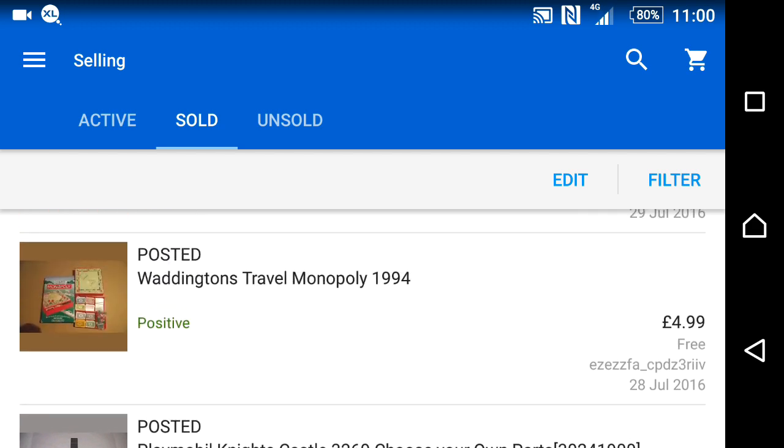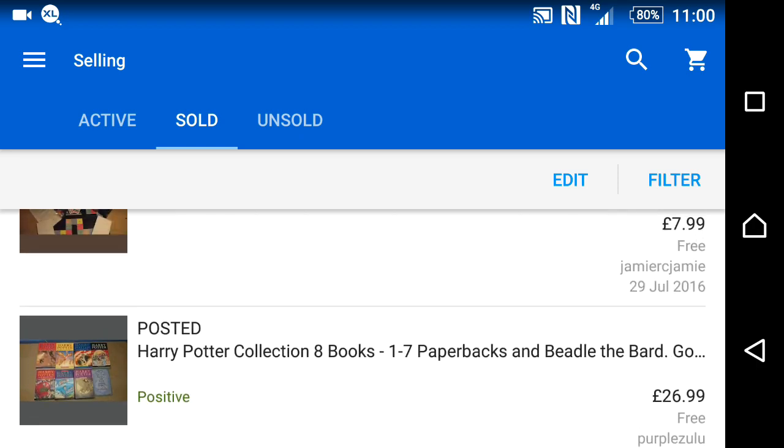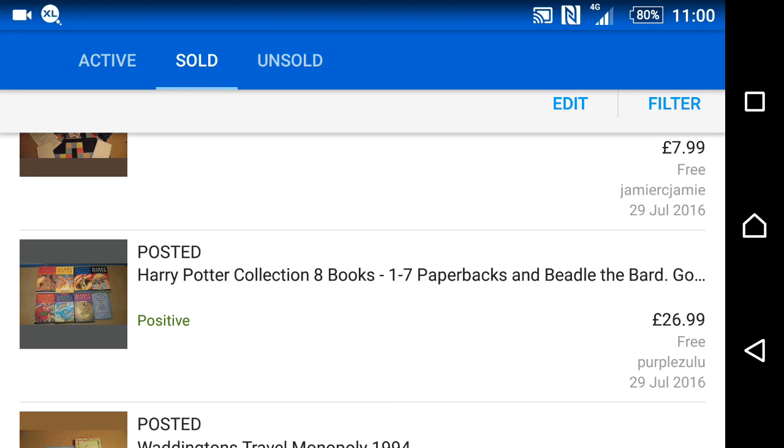Some travel games — reducing prices to clear them out, going for £5 with free postage. Also one of my Harry Potter book sets — paperbacks one to seven plus Beedle the Bard. It was listed at £29 for a couple of months, I dropped it to £27 and it sold fairly quickly.